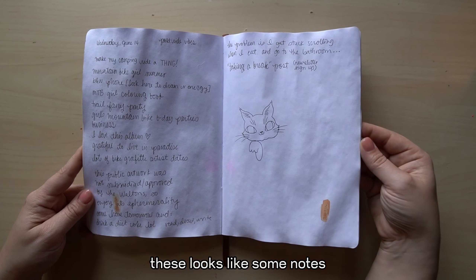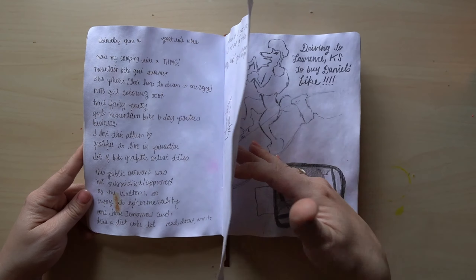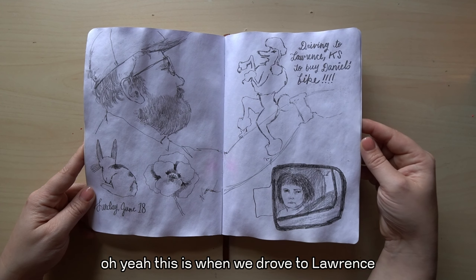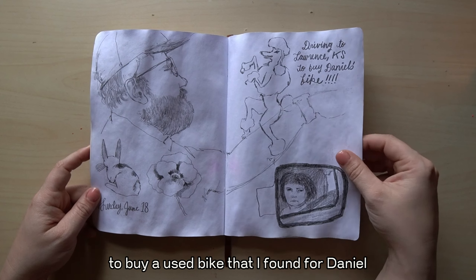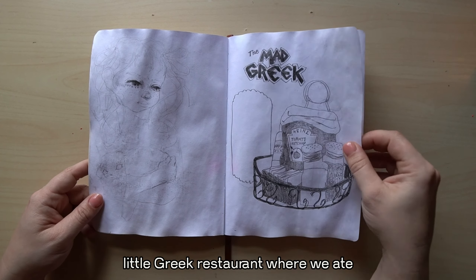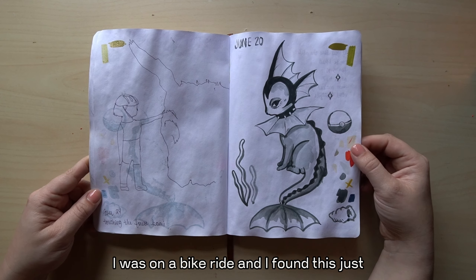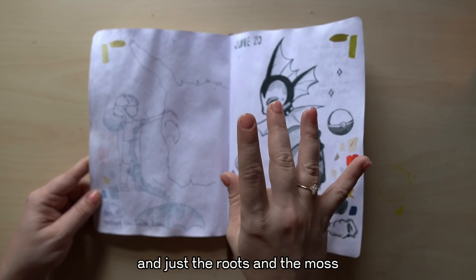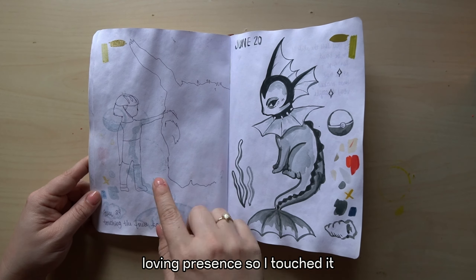These look like some notes of all the amazing ideas I had when I was riding my bike. This is when we drove to Lawrence, Kansas — actually a really cool little town — to buy a used bike for Daniel, a matching journeyman like mine. That's me. There's a little Greek restaurant where we ate. 'Touching the forest, Kami' — I was on a bike ride and I found this overturned tree. The roots and moss kind of had a face and it just felt like a wise, loving presence, so I touched it.